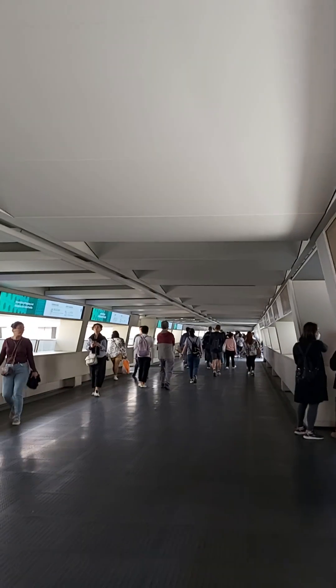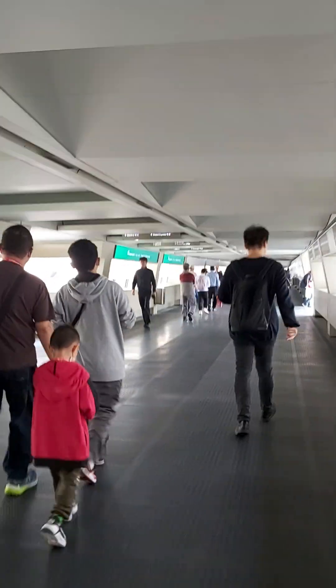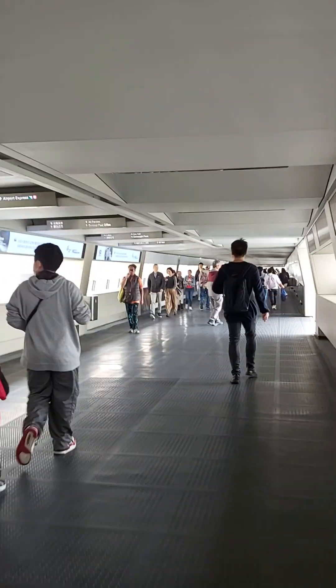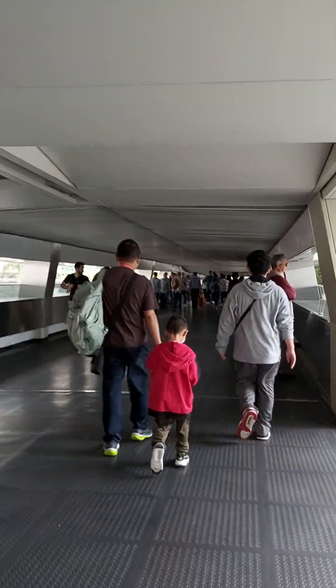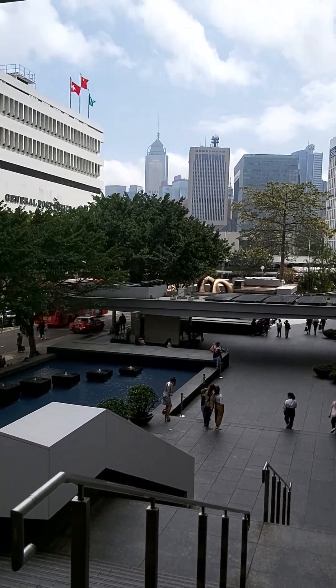Hello guys, welcome back to our channel. We are going to the ferry terminal. This is the bridge to the ferry terminal — we are going to Hong Kong.